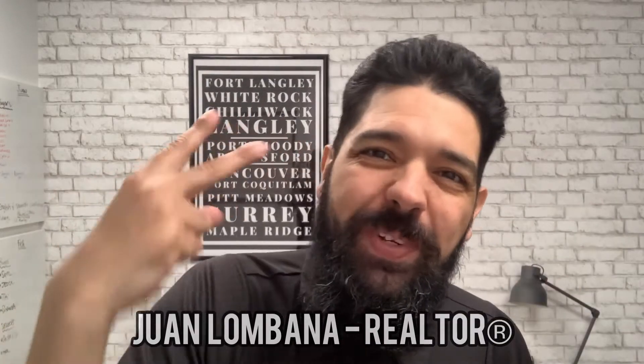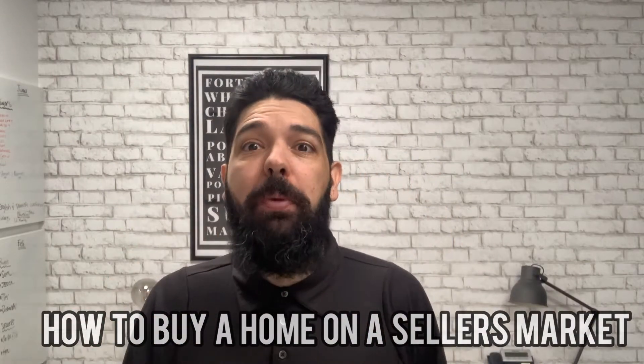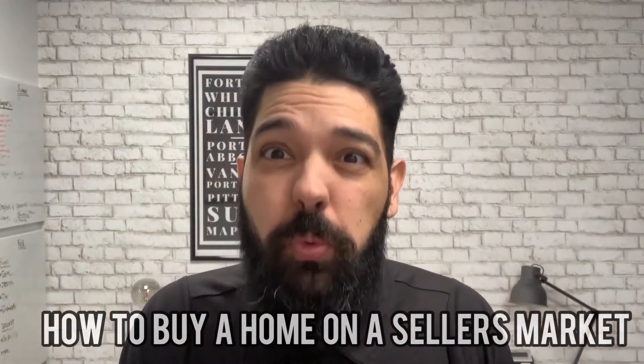Hey everybody, this is Juan from the Two Brothers Real Estate Team and today we're going to be talking about how to buy a home during a seller's market. We're going through a strong seller's market and there's a lot of buyers struggling to find that perfect home and struggling to get their offers accepted. In this video I'm going to give you eight tips that are going to help you buy your home during a seller's market.